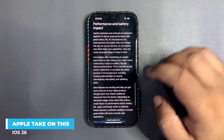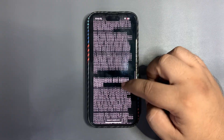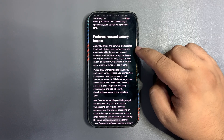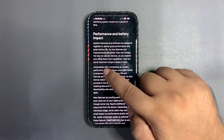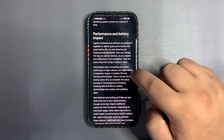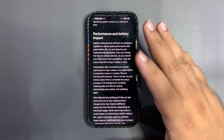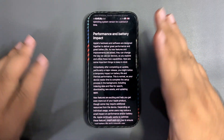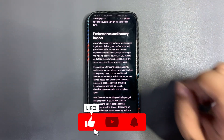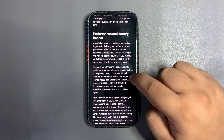There is a press release from Apple on this — a really long press release. You can go to their website and read it. In the performance and battery section, it says: 'Apple hardware and software are designed together to deliver great performance and great battery life. Immediately after completing an update, particularly a major release, you might notice a temporary impact on battery life and thermal performance.' iOS 26 is a major release — a really big update, the biggest in a decade.